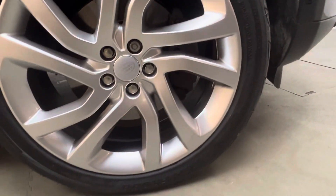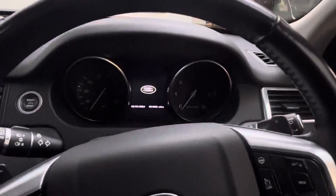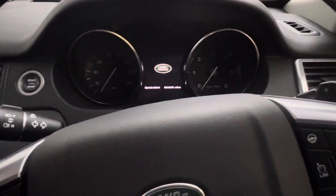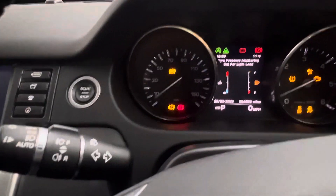And just looking at the driver's side alloy — really nice. It is keyless, so you don't need to put the key in anywhere. You can just pop your key in your pocket and press the button here with your foot on the brake pedal.